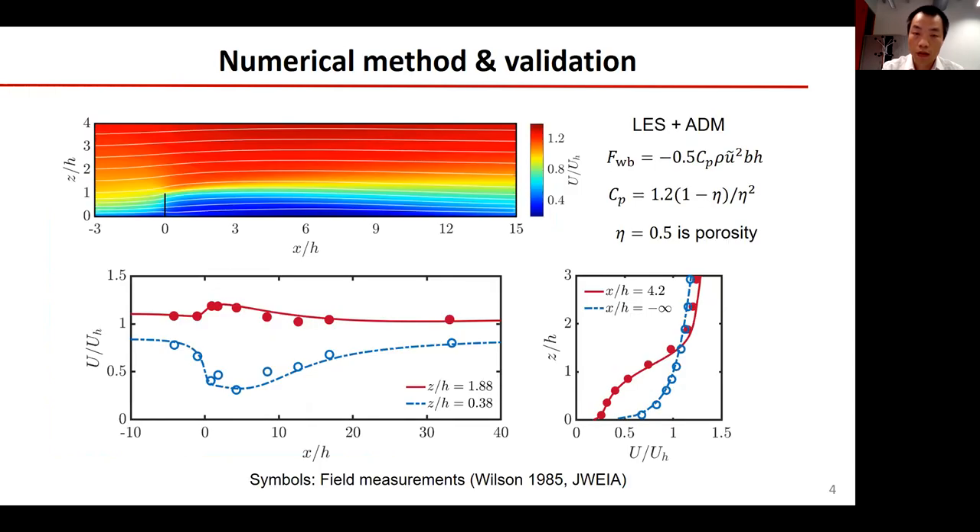To validate our numerical method, we compare the simulation results of the flow over a windbreak with field data. The flow is solved by large-eddy simulation. The windbreak is modeled by an actuator disk model. The good agreement between the lines and symbols confirms the validity of our method.